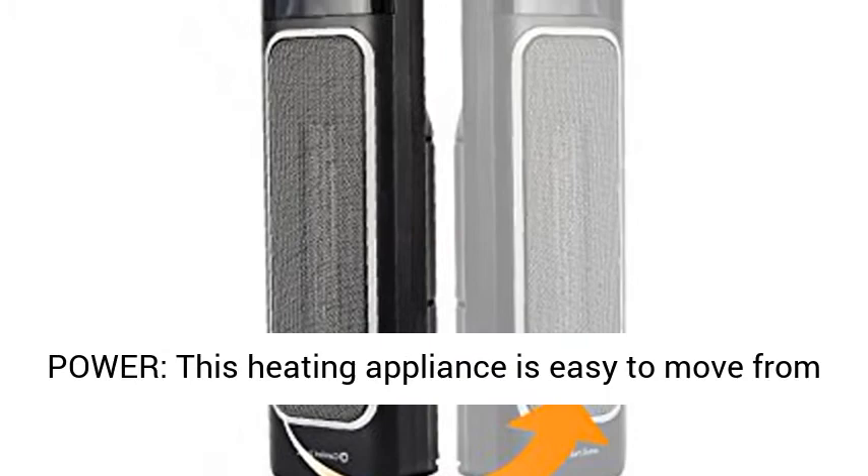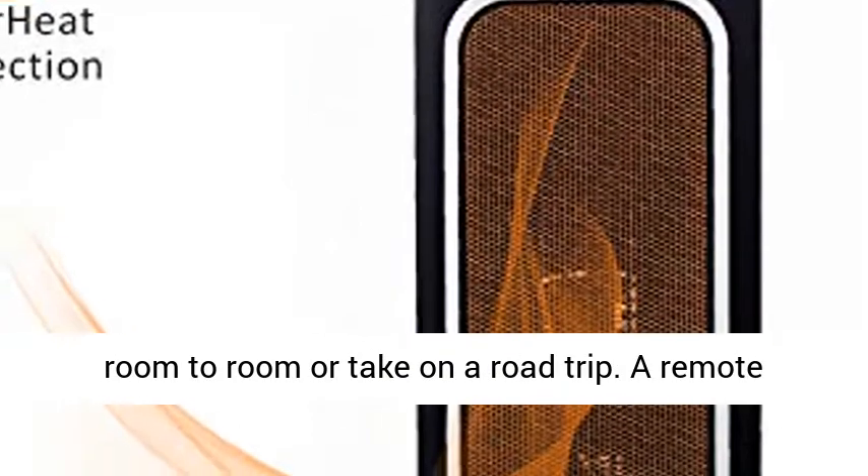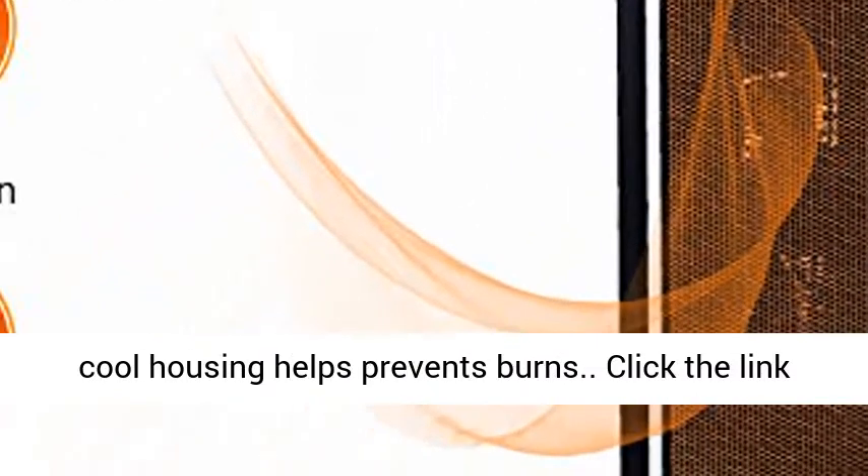Lightweight, portable power. This heating appliance is easy to move from room to room or take on a road trip. A remote control enables easy adjustment, while the Stay Cool housing helps prevent burns.